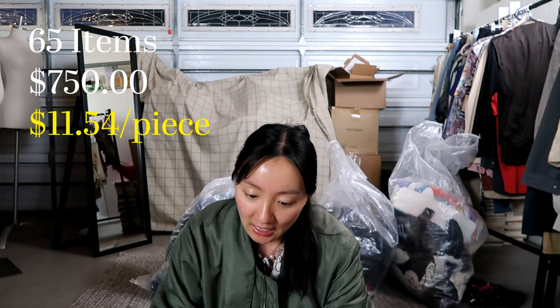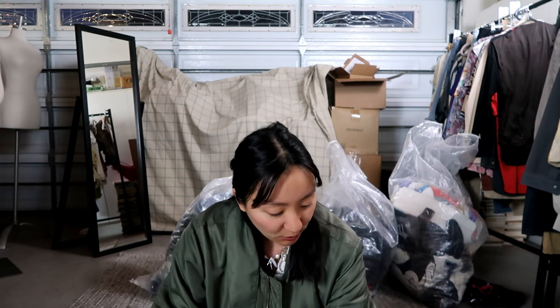I got 65 items and paid $750. The lowest price I got there was around $6 and the highest was $35. You do have to have a seller's permit and there is a minimum of $750 to spend in order to purchase there. They are appointment only so you can't just walk in. They recommend bringing cash because they charge credit card transaction fees, and I think they give you about three hours. Now I'm going to go straight into the haul.